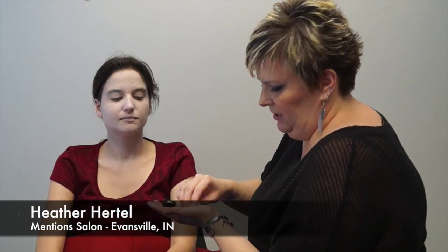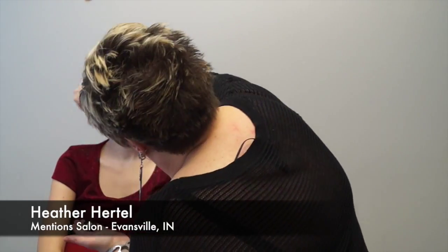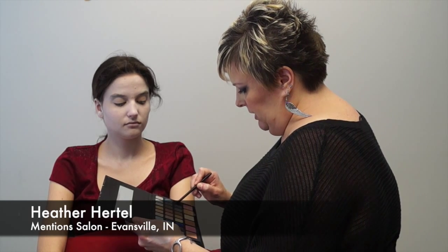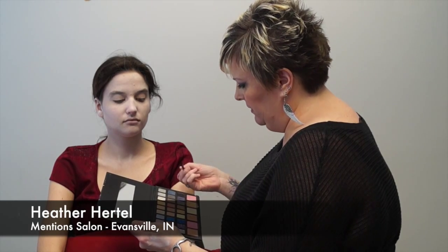I'm going to be at Mention Salon on Mill Road in the Mill Road office building — I do hair, makeup, waxing, anything. Now we're starting with her eyes; she wants them to be really smoky, so I'm going in with some black eye shadow.